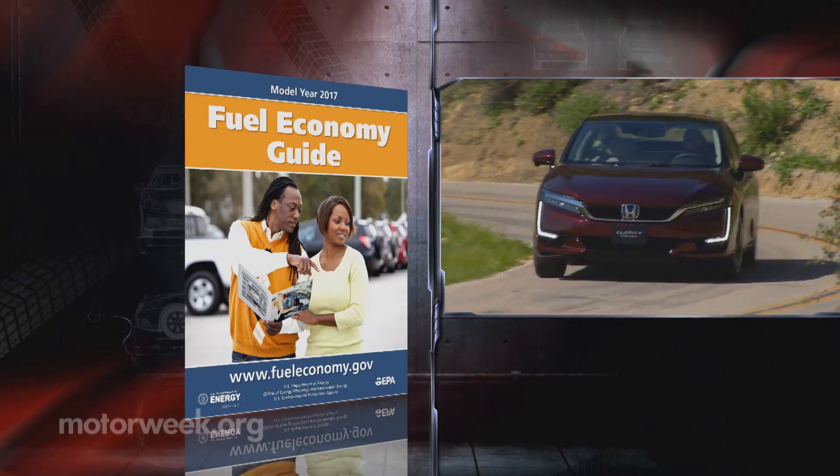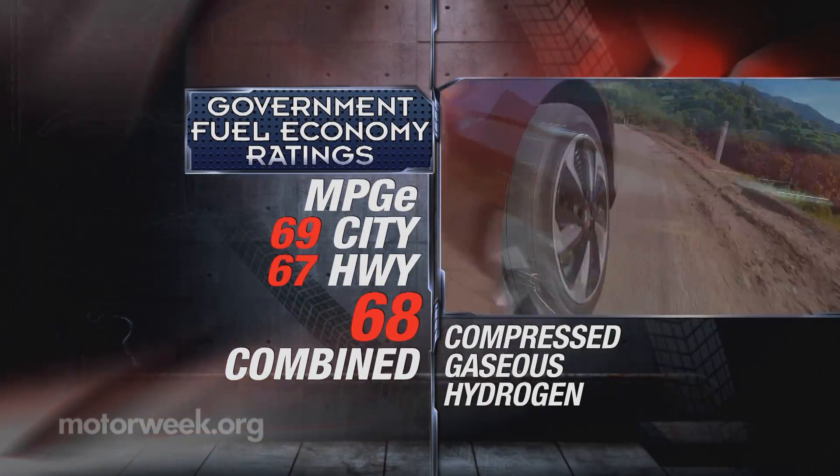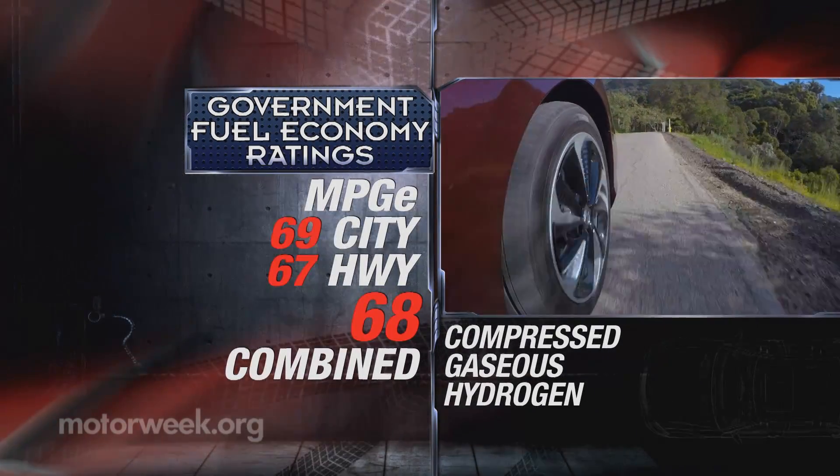The Clarity comes with Government Fuel Economy MPGE ratings of 69 city, 67 highway, and 68 combined.